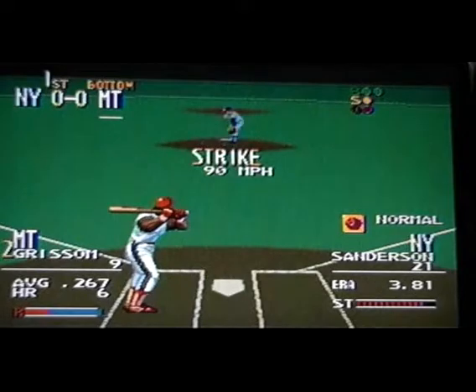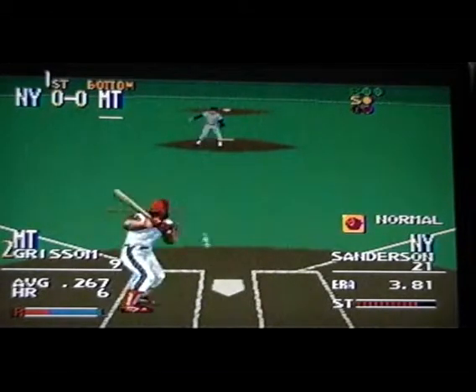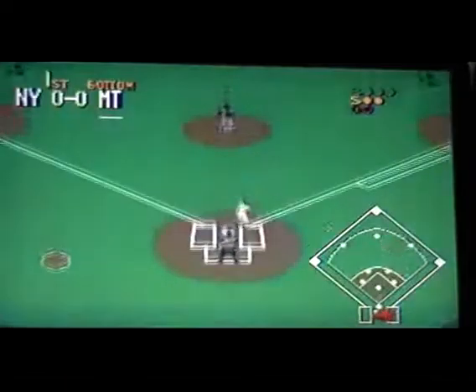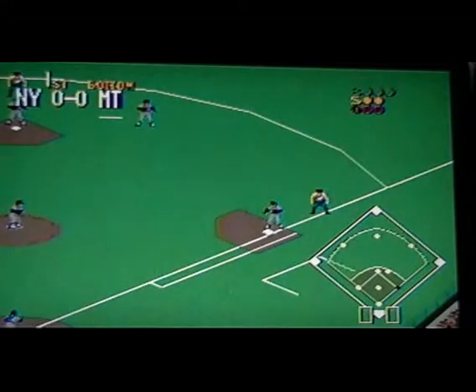The pitch — curve, he takes it, called strike one. Curve, swing and a miss — strike two. The pitch on the way, curve, inside — ball three. Ground ball to second, he has it, close to first — he's out.